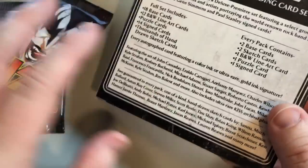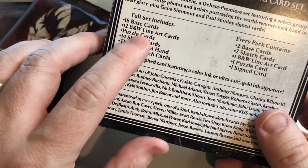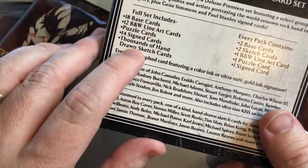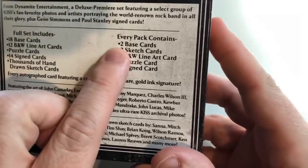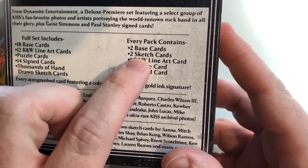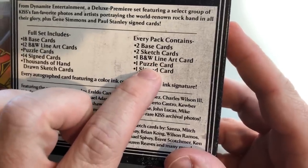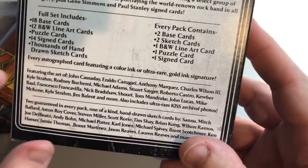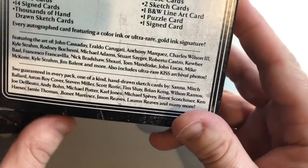You can expect 18 base cards, 12 black and white line art cards, puzzle cards, 14 signed cards, and thousands of hand-drawn sketch cards. Every pack contains two base cards, two sketch cards with original sketches, one black and white line art card, one puzzle card, and one signed autograph card featuring a color ink or ultra rare gold ink signature.